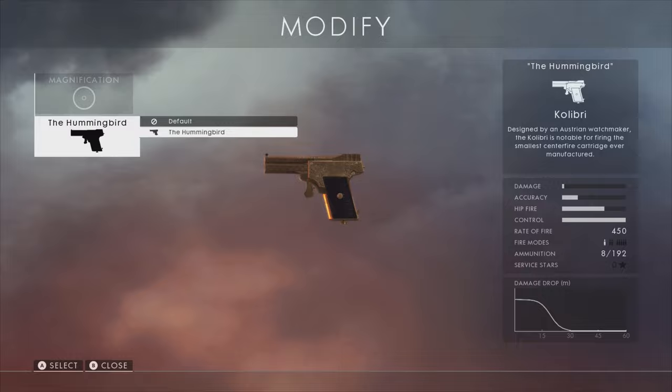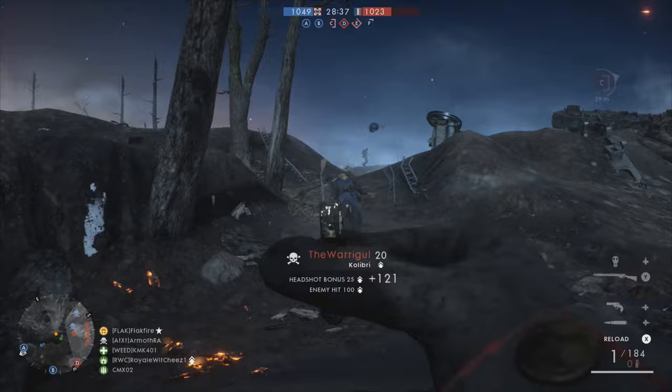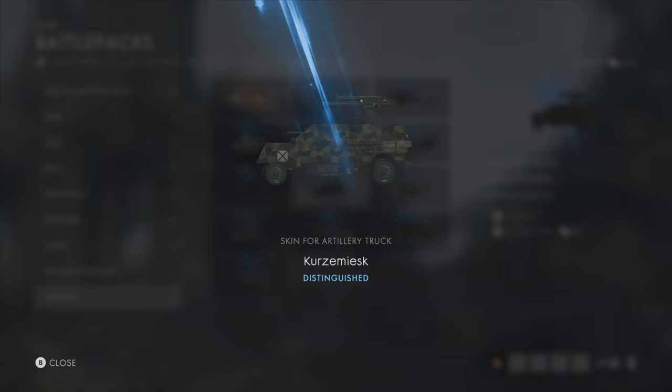The Hummingbird skin for the Kolibri is a fun play on words for those familiar with the German language. When translated, the word Kolibri literally means hummingbird. The name suits the weapon's diminutive design, as it fired the smallest centerfire cartridge ever mass-produced, which was a mere 2.7mm in size. It was designed by an Austrian watchmaker.